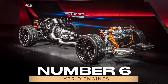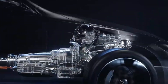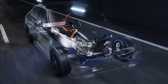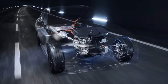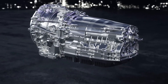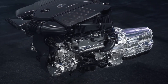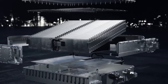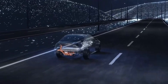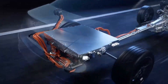6. Hybrid Engines. Embracing modern technology, Mercedes-Benz has integrated hybrid engines into their lineup to enhance fuel efficiency and reduce emissions. These engines combine traditional internal combustion with electric motors, offering a greener driving option without compromising on performance. Models like the Mercedes-Benz S-Class and the GLE Hybrid feature this advanced technology, proving that eco-friendliness and luxury can go hand-in-hand.